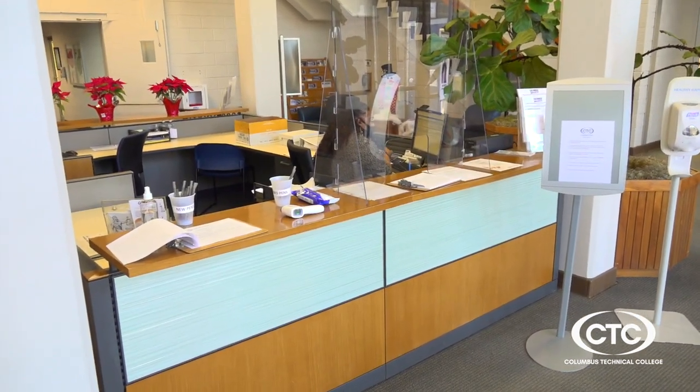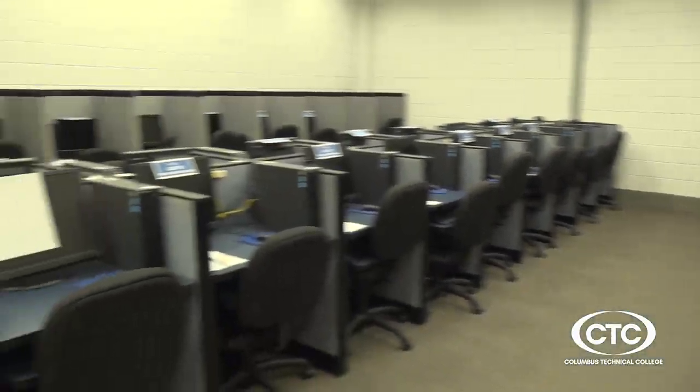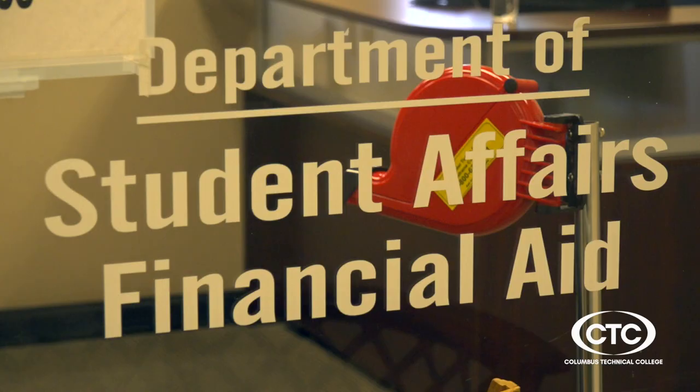There's a small fee to apply, and if you didn't take the SAT or ACT, no worries. We'll set you up with a placement test or take a look at other placement possibilities.